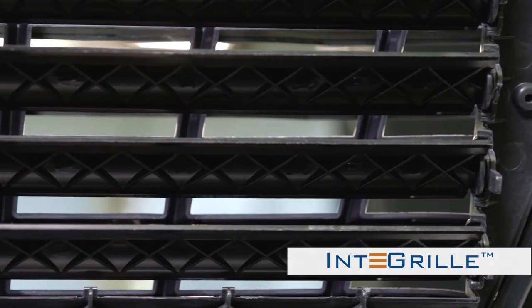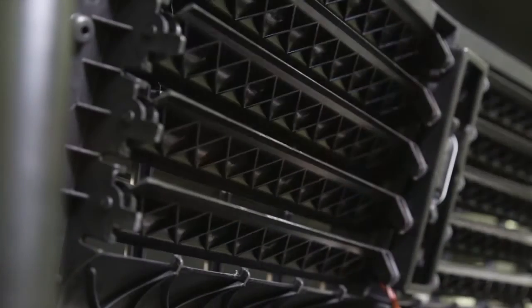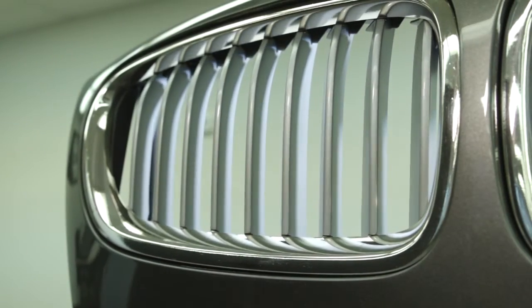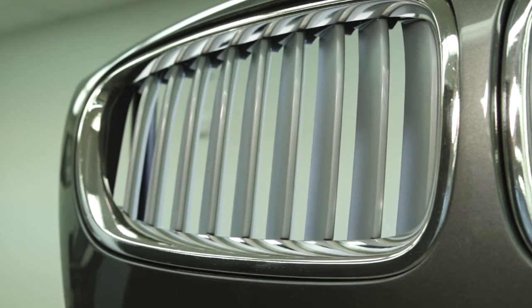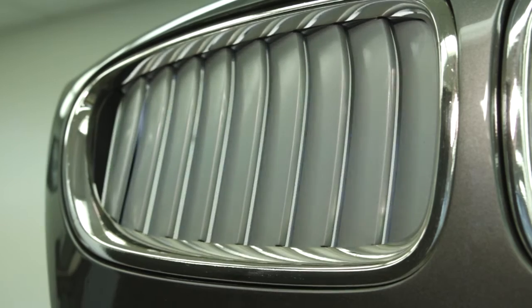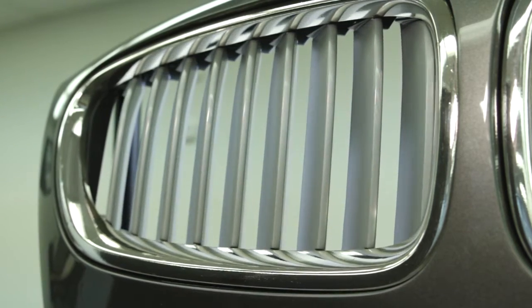The value proposition starts first and foremost with performance. By integrating with our current grille technology, we improved the performance of the active grille shutter system up to 30 percent compared to standalone systems. Outside of that, the additional value proposition includes a smaller package, up to 20 percent lighter weight than standalone systems, and a subsystem-type integration that makes it less complex for the customer from a logistical standpoint.